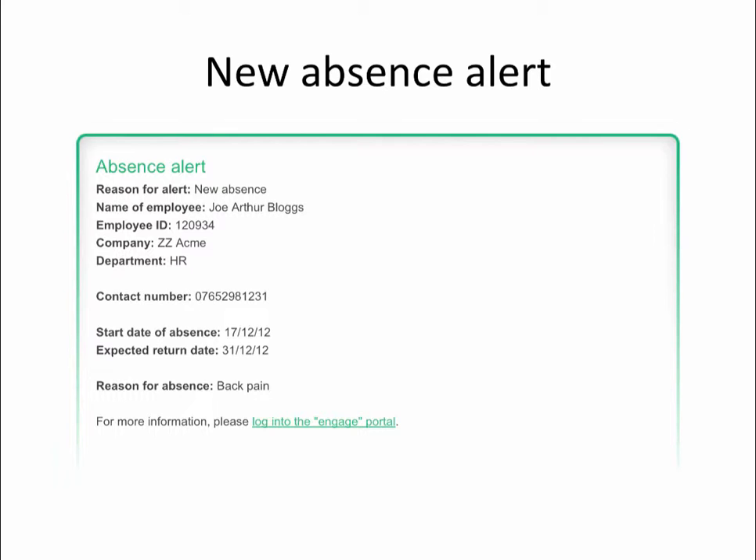We'll also ask all Ealing Hammersmith West London College employees whether there are any work-related tasks, meetings or classes that their manager should be aware of. The answer to that question will be shown on the email alert. If you need to ask further questions about rescheduling their workload, it is perfectly acceptable to contact the employee to discuss this at a time that suits you.